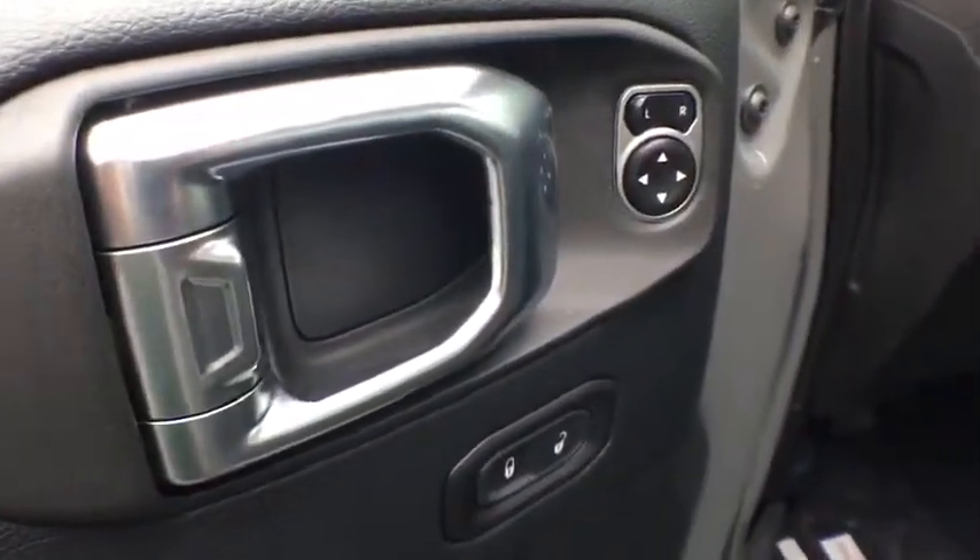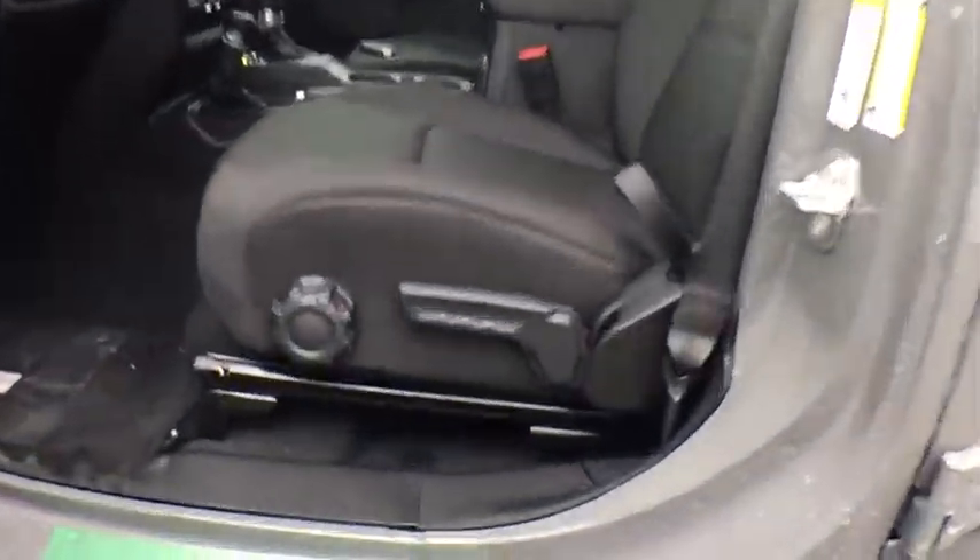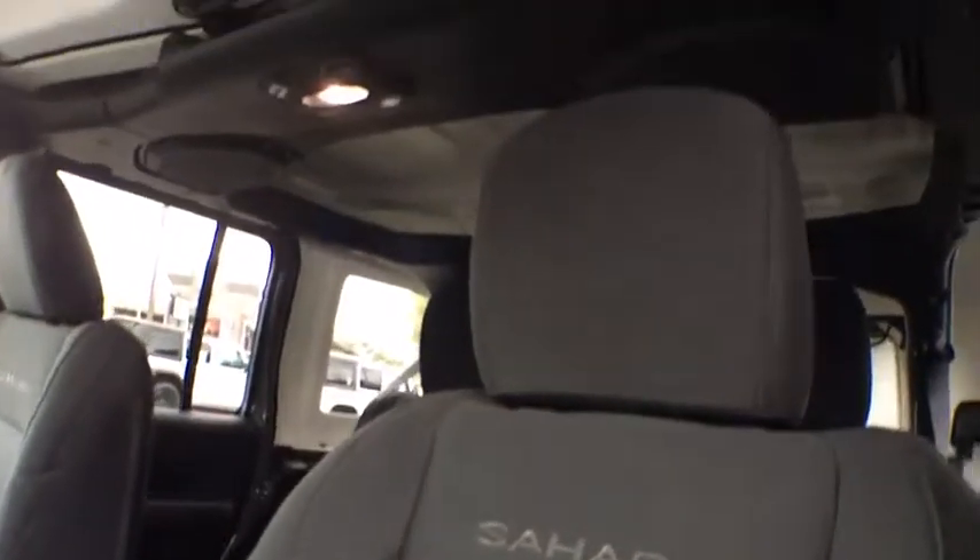Four-wheel drive, keyless start, floor mats, cruise control, aluminum wheels, four-wheel disc brakes, universal garage door opener, AM-FM stereo radio.